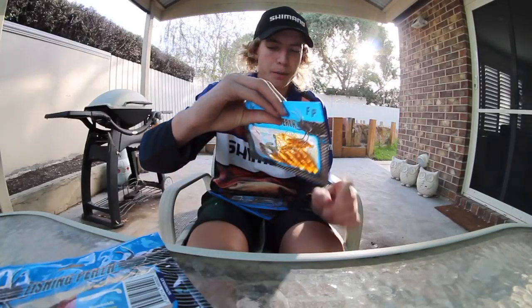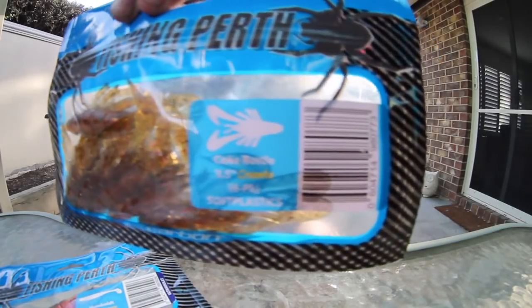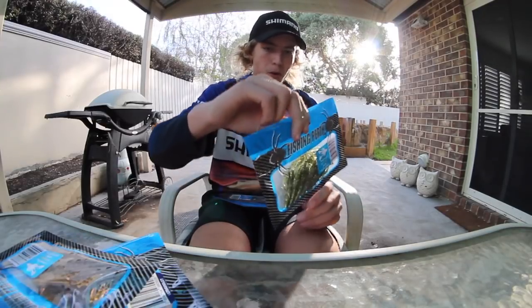We've got a packet of what looks like a Crawbait 3.5 inch in colour Coke Bottle. I think they've got six in a packet. These are very nice packets — real top quality looking.